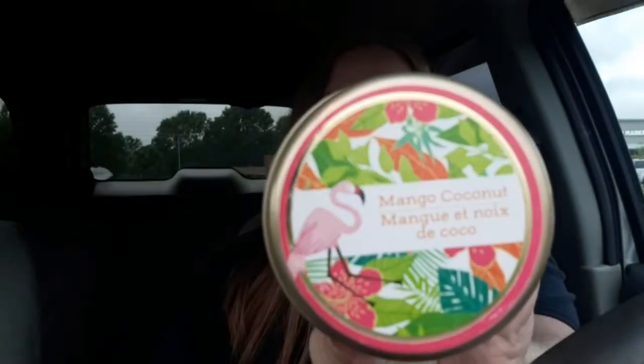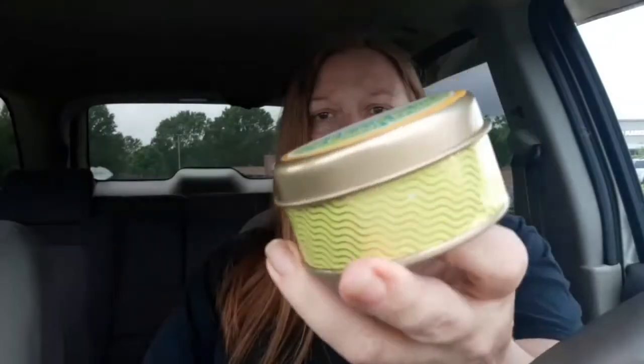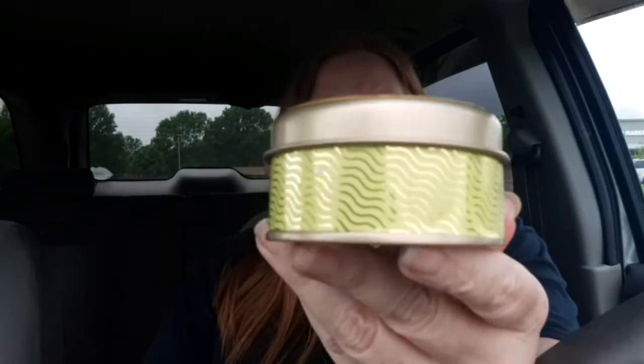The third candle is Mango Coconut, which also has the tropical floral print on it and a little flamingo on top — this one smells really good too. The last candle I grabbed says 'Make Your Dreams Happen' and it's Tropical Coconut and Delicate Verbena. The packaging on it is cute too. So I got those four candles.